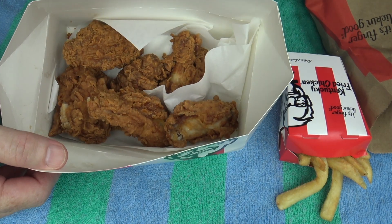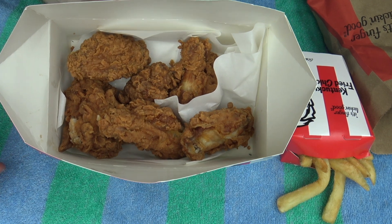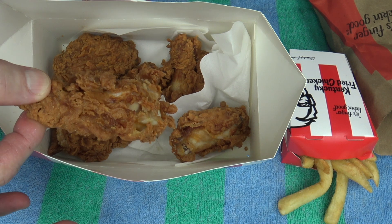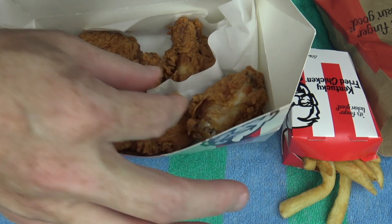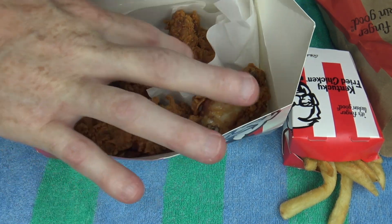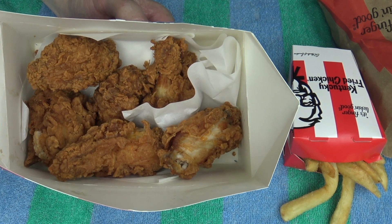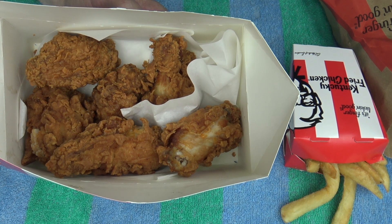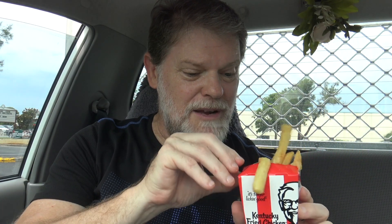Oh wow, mate — look how good these things look! Look how crusty and crunchy they look. One, two, three, four, five, six — you ripper! That's all I was hoping for, that they'd get it right. And those wings look really nicely cooked too. Oh yeah baby!